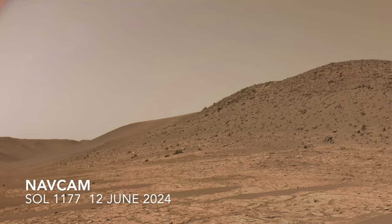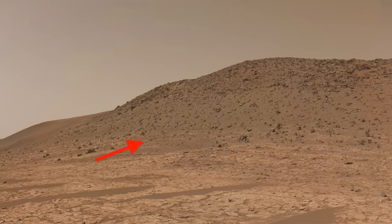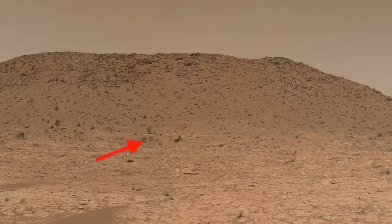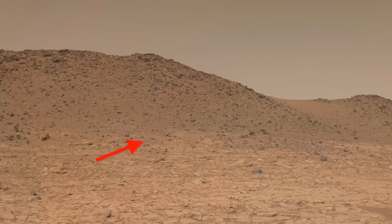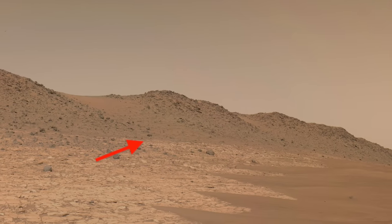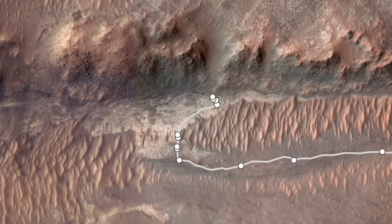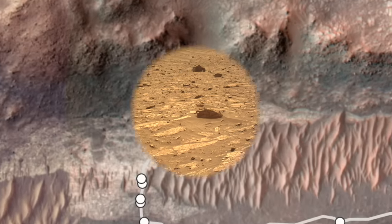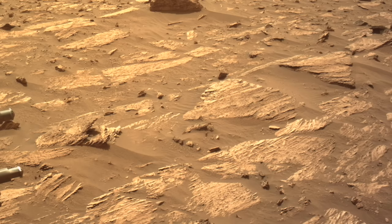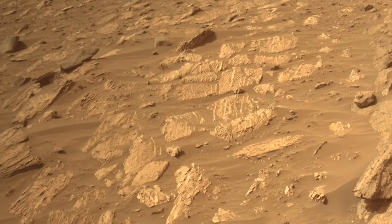Perseverance was sent to inspect the geologic contact between Bright Angel and the darker rocks higher up. Were the Bright Angel rocks deposited on top of the dark rocks, like on a riverbank, or did the river that carved Neretva Vallis cut into them, exposing them from beneath the dark rocks? Understanding this is critical to understanding when water was present in Jezero Crater. Perseverance drove to an ideal spot to figure this out, revealing rocks with thin layering — a clear indication of sedimentary processes — and many of these layered rocks have mineral veins that parallel the layers.